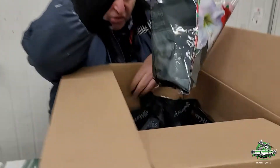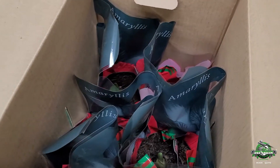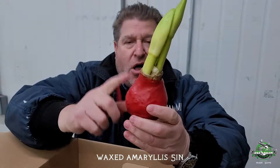We have these every week in assorted cases. We can order solid colors if you want solid colors. But another cool one that we didn't sell last year — and we're going to sell this year — is the waxed ball amaryllis.